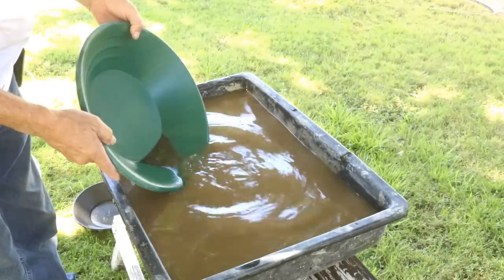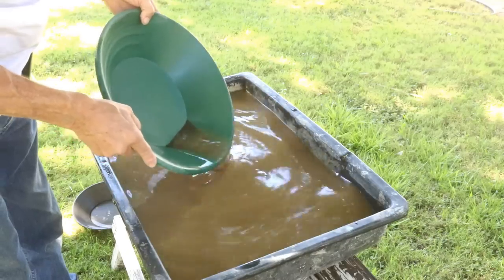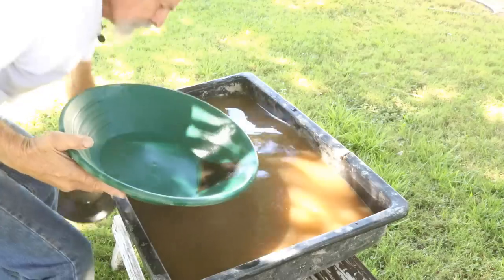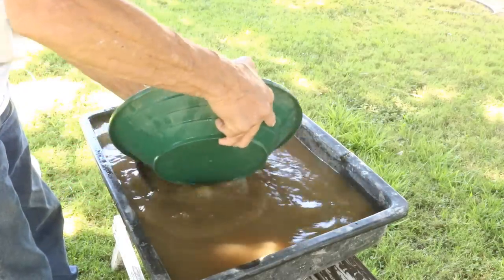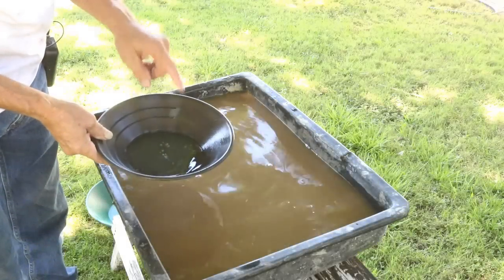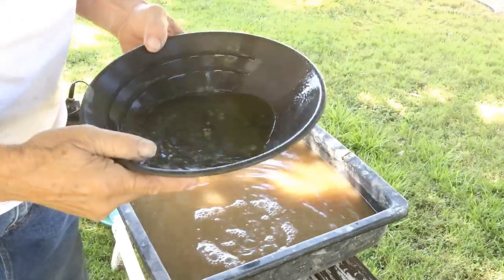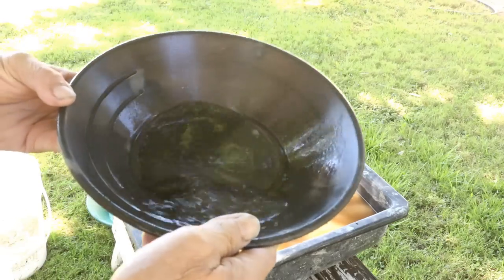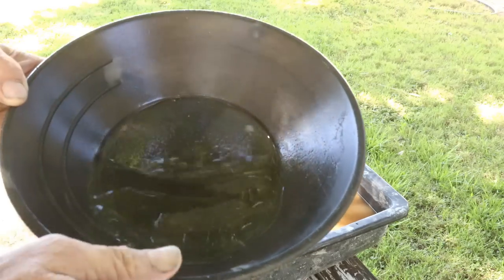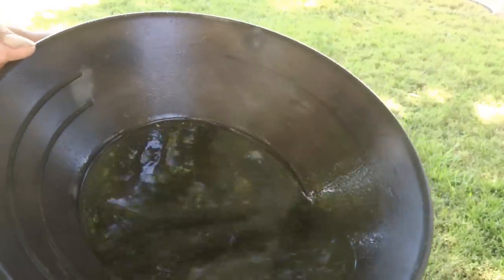We have gold! I'm seeing every now and then a little fine piece of gold pop up in the back of the pan. Let's go back to the little black pan because now we want to look for gold. I'm going to get some clean water in the pan and take a look. Oh, I see fine gold in there — I don't know if you can see it, but there is definitely some fine gold. We've got quite a bit of gold in there.